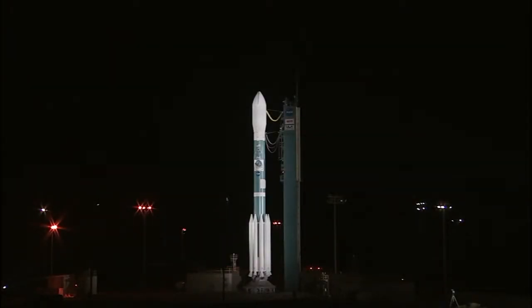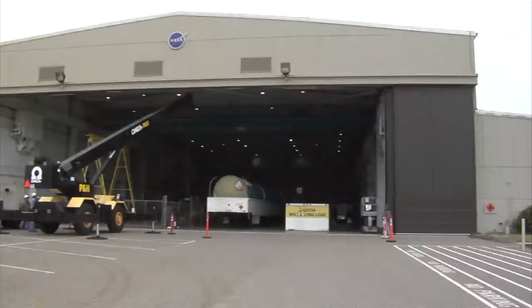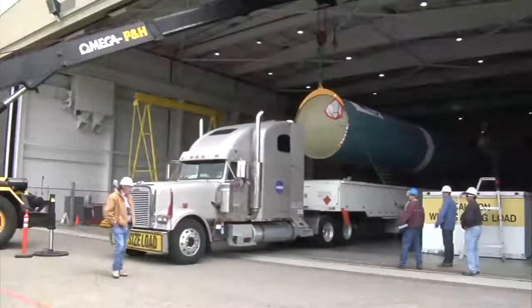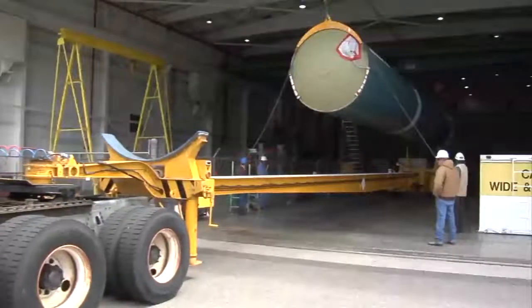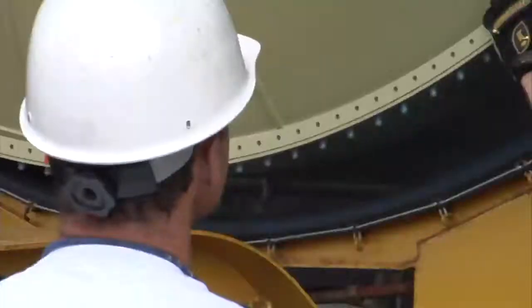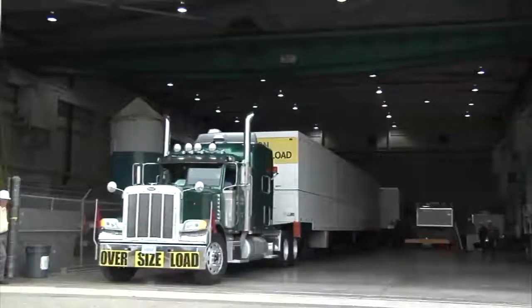Let's look at some video now. This is the Delta II first stage. It's manufactured in Decatur and shipped to Building 836 at Vandenberg Air Force Base. Right now they're going to lift it off the transport truck, then back in this transport erector, and move it over to the Horizontal Processing Facility. Over there they'll do receive and inspection, install some ordnance, and do some additional preparation before they move it to the launch pad.